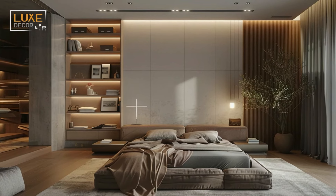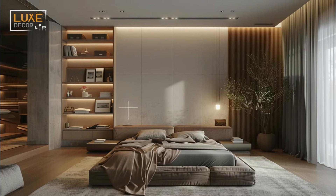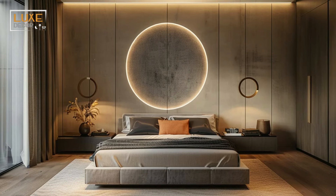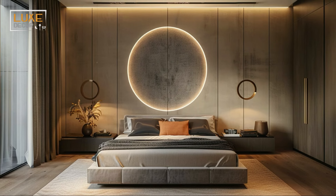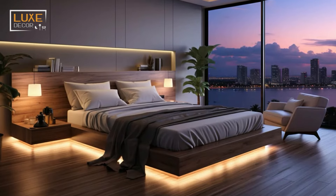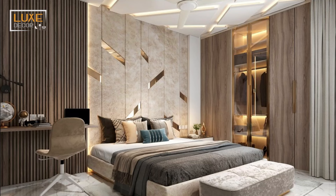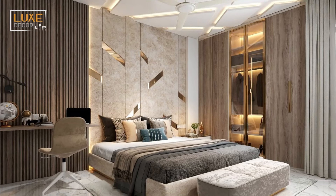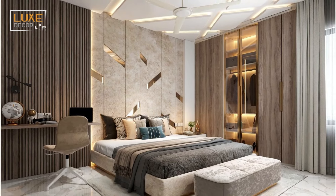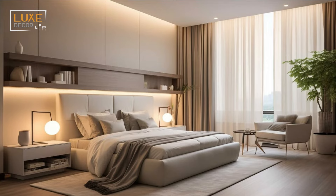Mirrors can make a bedroom feel larger and more elegant. Consider lighted mirrors to add a little extra illumination to your elegant primary bathroom ideas. You can also use similar mirrors or luxury medicine cabinets in your bathroom for a cohesive look. If your bedroom space needs a makeover, consider creating a room with a luxurious and chic sensibility.